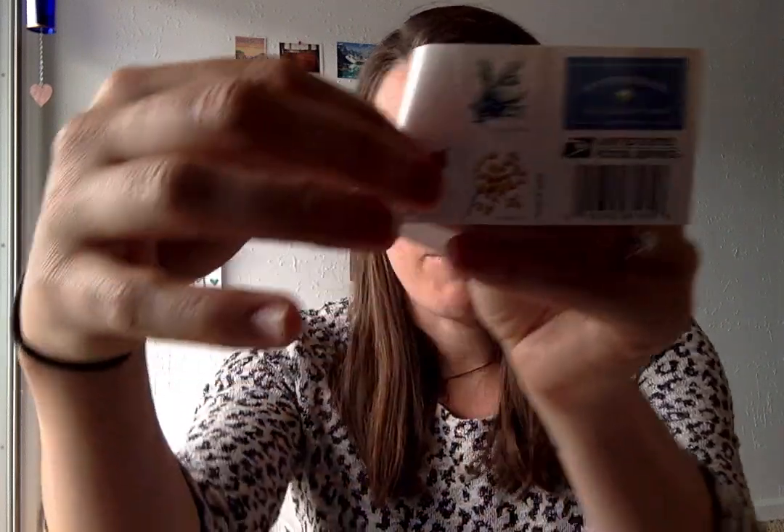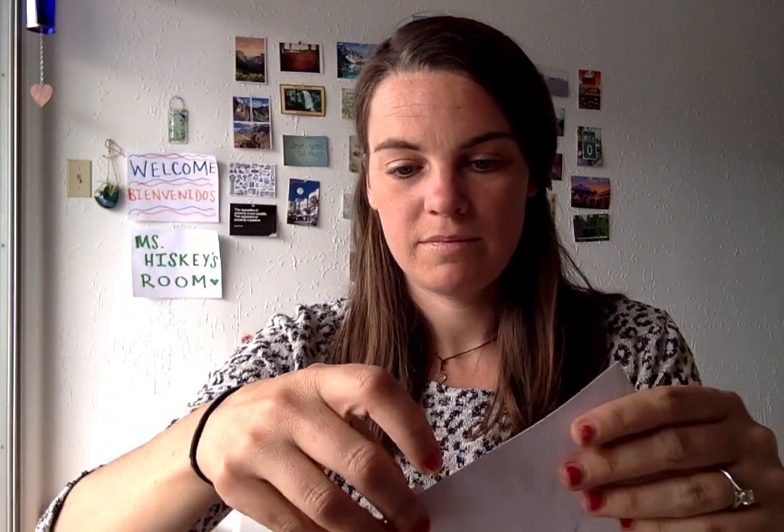Another thing you can do is write a letter — you can write a letter or draw a picture and send it to a friend or someone in your family. I wrote a letter to Miss Dillon because she brought me books that I get to read to all of you. I'm going to get my stamp, put it in the corner, then write my address and Miss Dillon's address and drop this off in the mailbox to deliver to her. I can't wait to see what cards or letters you all create to show love either to your mail carrier, to a friend, or to someone in your family. Have a wonderful day. Bye!